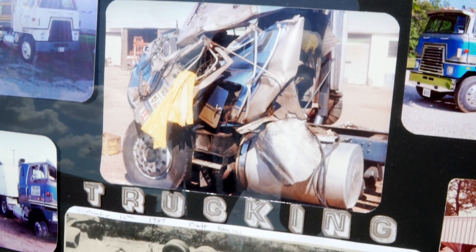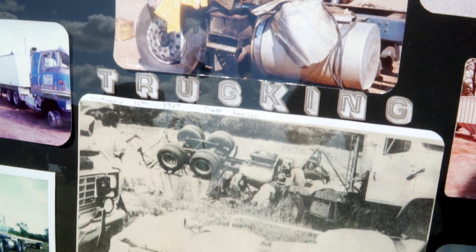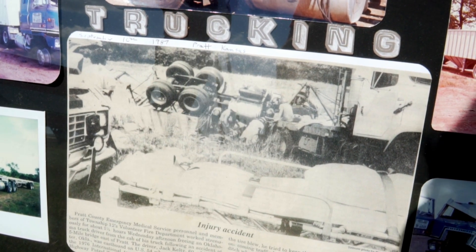He ended up in Kansas one afternoon, 1987. Right front tire came off like a retread, brand new tire. He rolled it — didn't have tire steering at the time. After that, he retired and he was in his 60s.